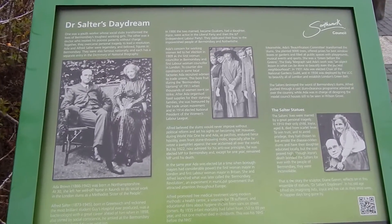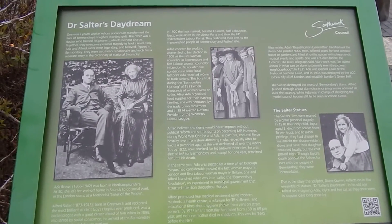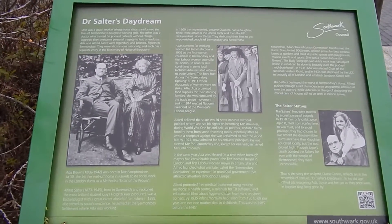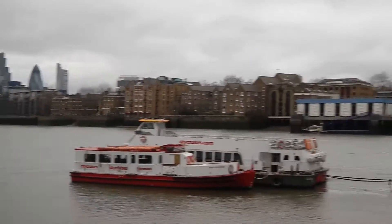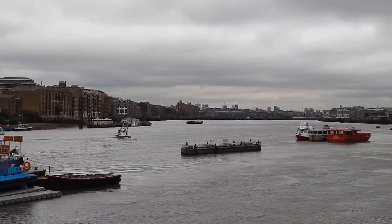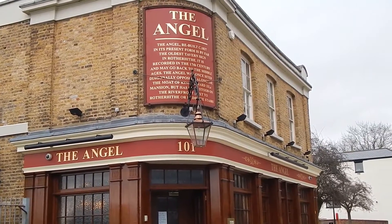There's a view of Dr. Salter — apparently there was a statue of him somewhere around here. View back along the river to Tower Bridge.